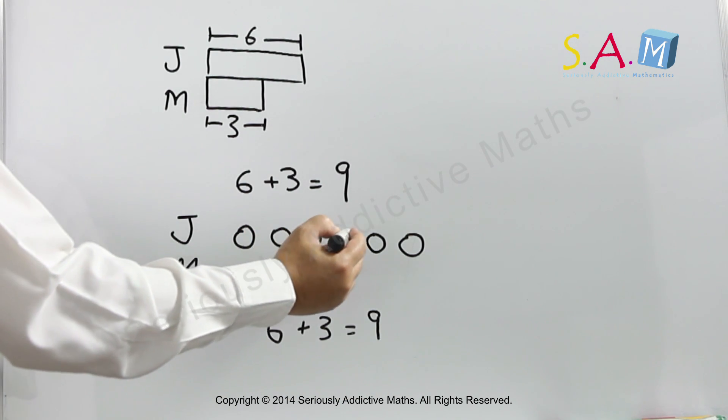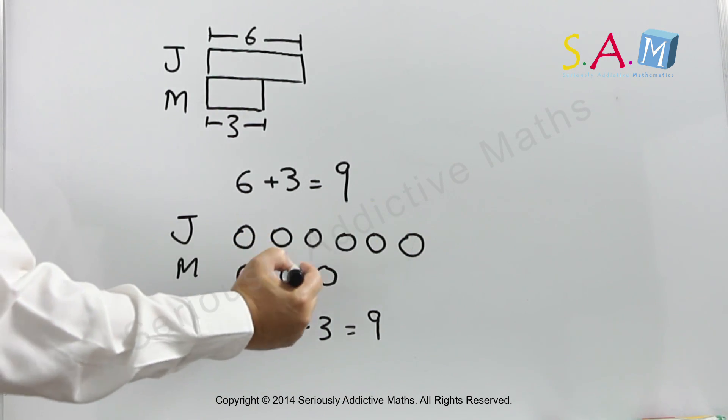Or simply just add them up: one, two, three, four, five, six, seven, eight, nine.